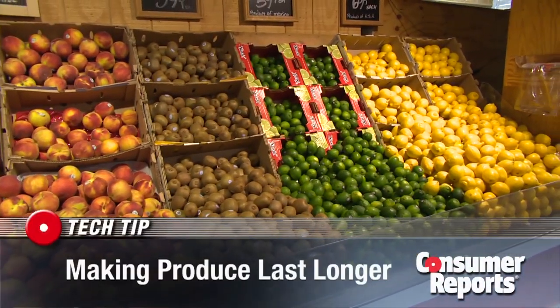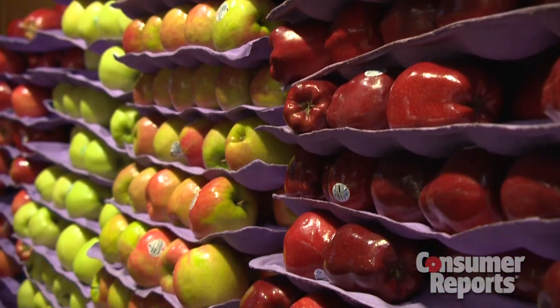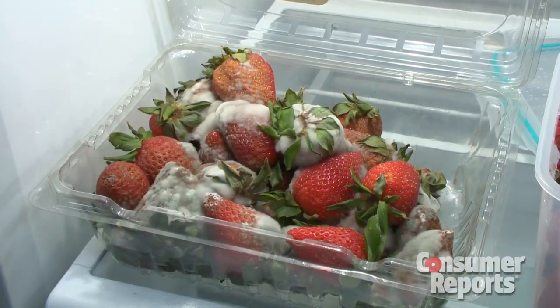Produce can look so beautiful and irresistible in the store, but fresh fruit and veggies are fragile. Those ripe berries can easily turn bad. It's like the sacrifice you gotta make to have fresh vegetables. I try to buy it little at a time, but then I find I run out, and that's also annoying. So it's like a hard balance.